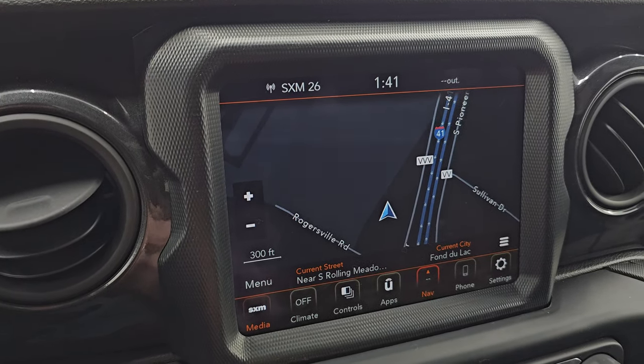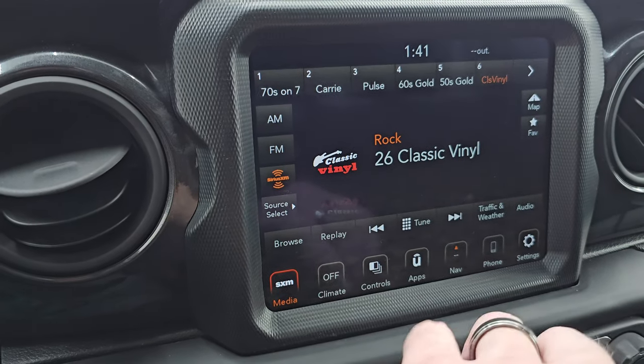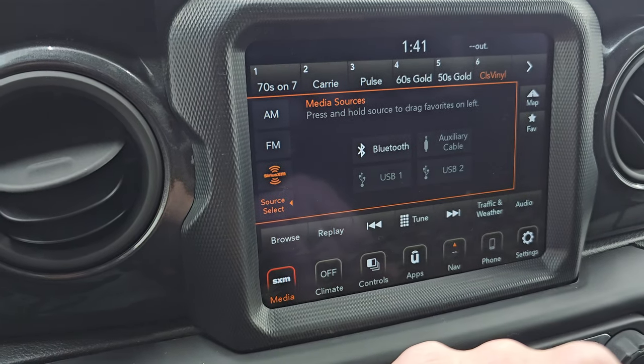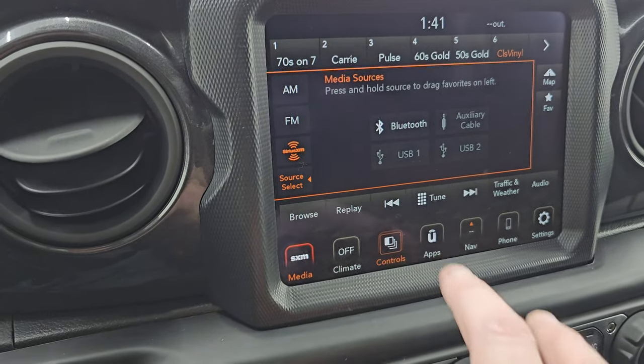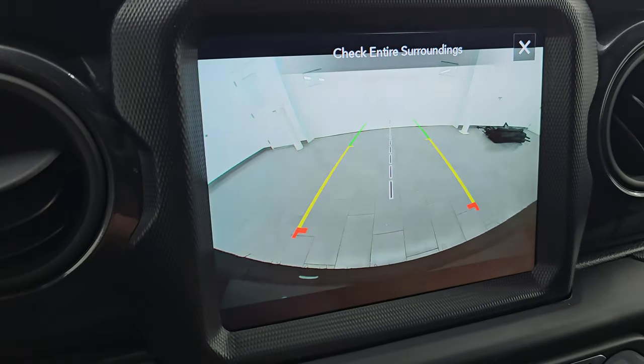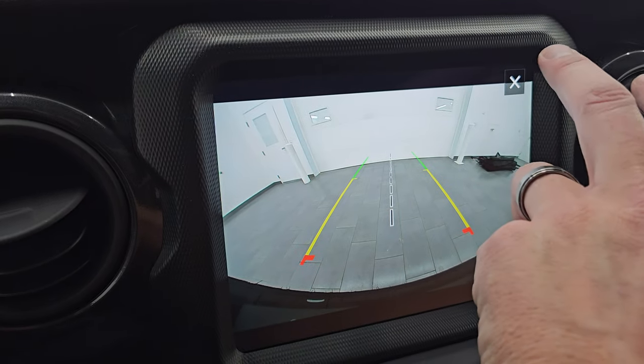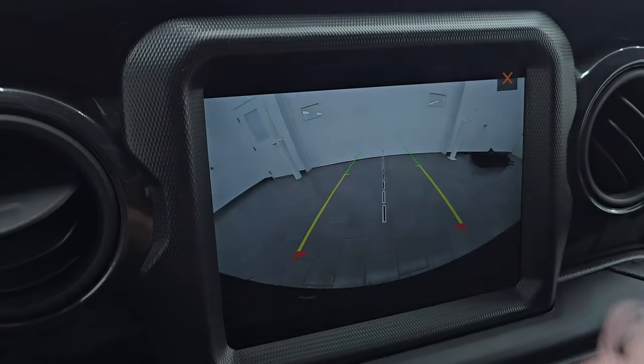Always something you want to check on these radios. AM, FM, and Sirius XM radio capabilities on here. You also have Bluetooth, AUX, and USB hookups. You can pull up the backup camera, and check out how crystal clear that backup camera is — very nice. And if you put a hitch on here, you'd have your grid lines and everything.